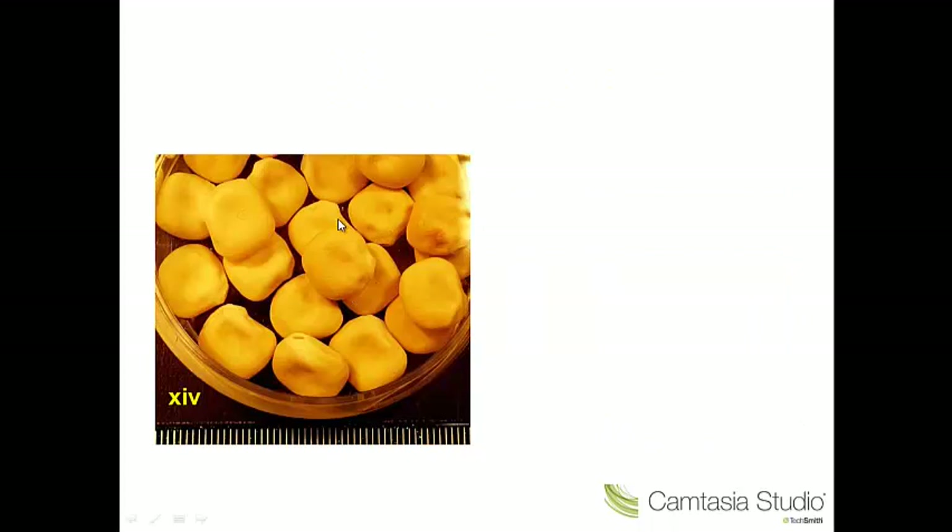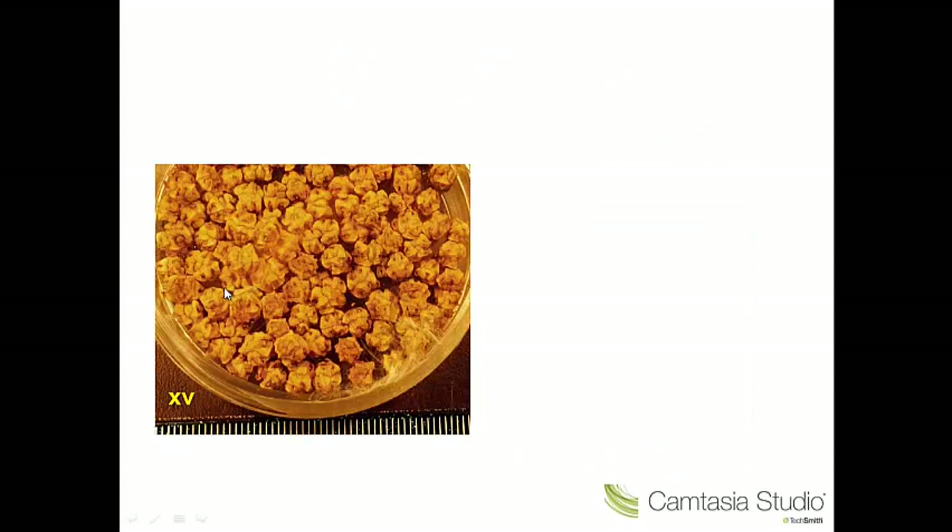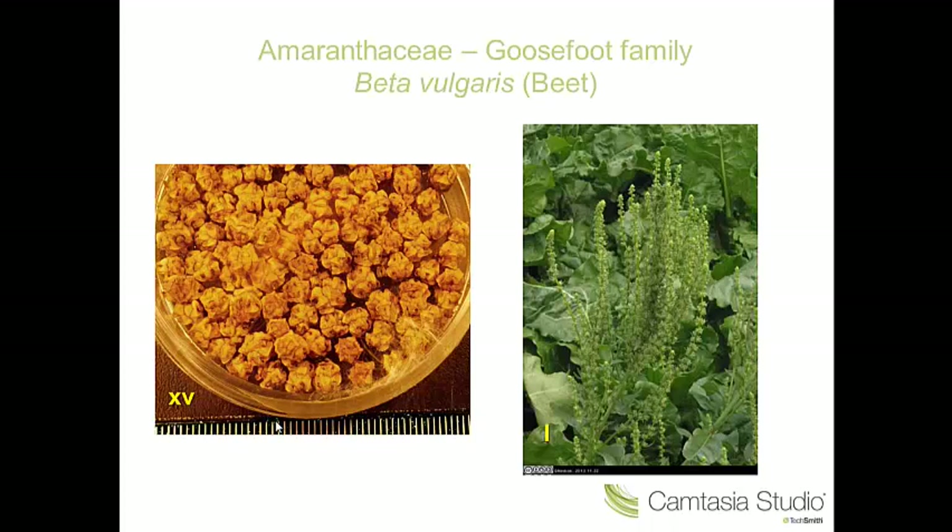Number fourteen — large seeds again with a hilum scar, so we're in the pea family again. This time we're with the white lupin, Lupinus albus. Number fifteen — we have fruits which are a cluster of hard nutlets, and this is characteristic of the Amaranthaceae. This is Beta vulgaris.